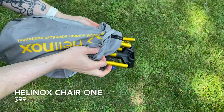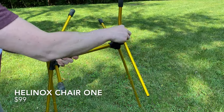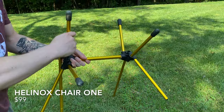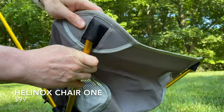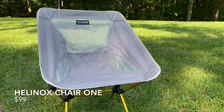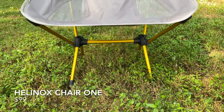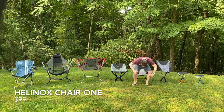Next up is the Helinox Chair One, which for a long time has been one of the most popular ultralight chairs on the market. The frame uses the same kind of aluminum poles you'd find in a backpacking tent, meaning it weighs only two pounds. The shock-corded poles can be a little bit of a pain to set up and tear down, and it takes a minute or two to pack up the chair inside its carry bag. But overall, the Chair One makes for a comfortable seat beside the campfire.